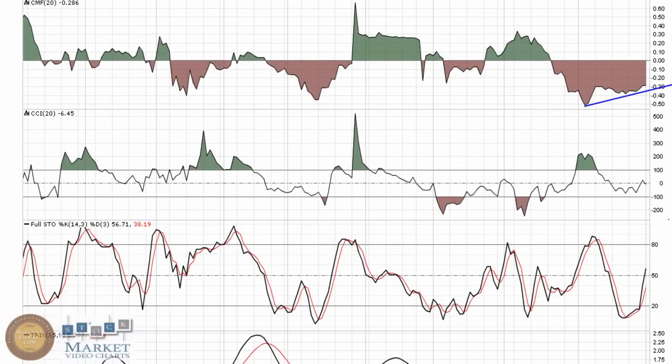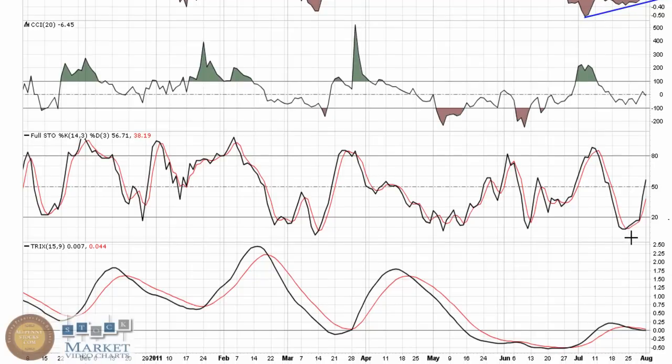The CCI was trying to break to the upper half but of course turned down yesterday. Poole Stowe does show some pretty decent momentum trying to come into play. Trix is also trying to make an upward trend, holding around zero.